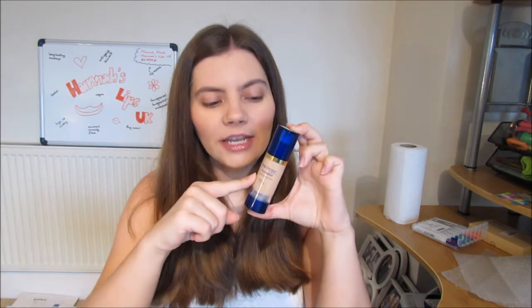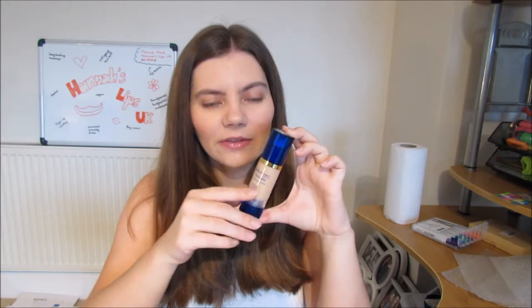So I tend to go get dressed during this time. I do my skincare, put my moisturiser on, and then go get dressed. In the past I couldn't do that because my foundation was a powder foundation that used to get all over my clothes. But now because it is a liquid foundation, I can get dressed and then do my foundation. So once I've got dressed, I come back and put my foundation on.